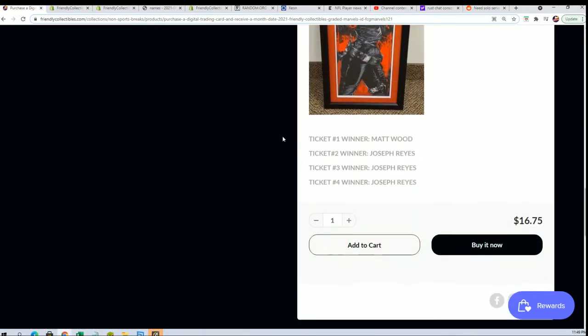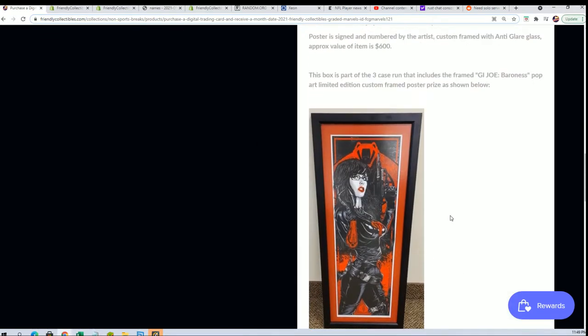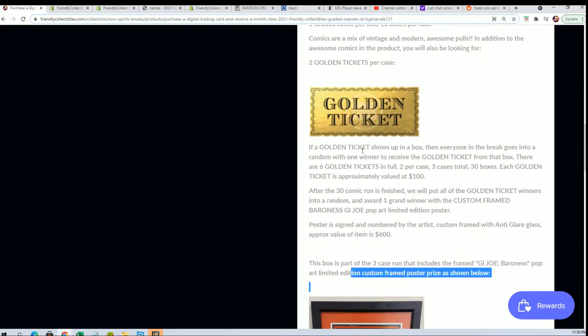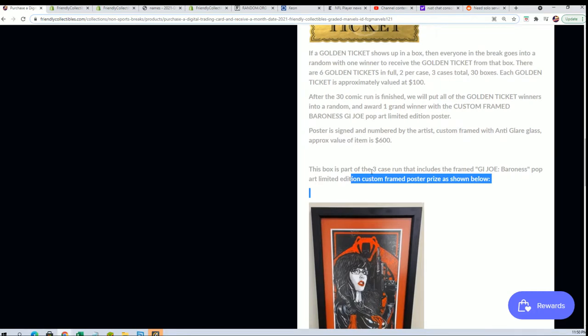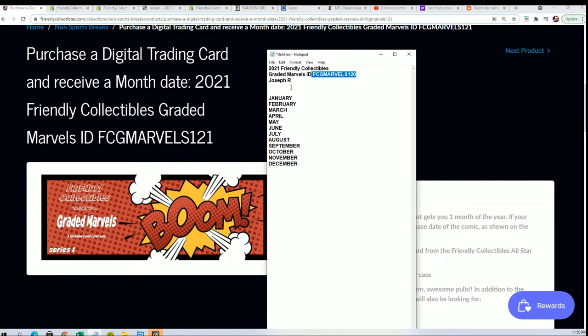We are looking to see what's going to happen with these golden tickets and who's going to get qualified for the artwork — it's beautiful artwork, a pop art limited edition with a custom frame. Joseph R. has got every spot in this thing, so we're not going to do a random for the months. We're just going to pop this thing open and see what Joseph has got in this great comic book break.